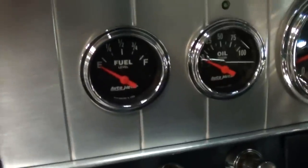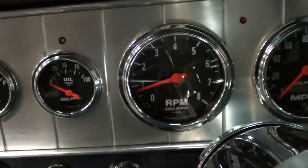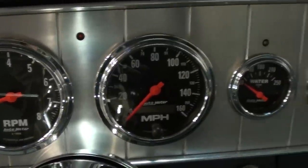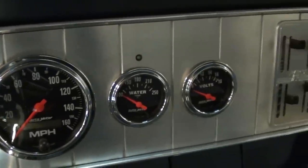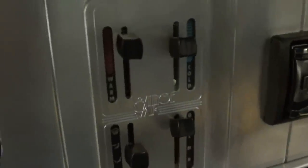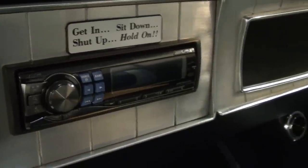It has full custom gauges — you get your fuel and oil pressure, a tach to the left, and a 160 mph speedometer, along with water temp and voltage. It also has vintage AC as well, and then a more modern stereo. This is an automatic on the floor.